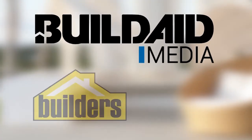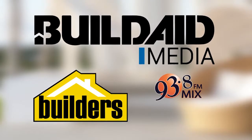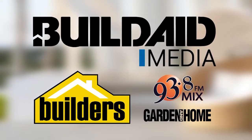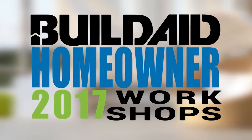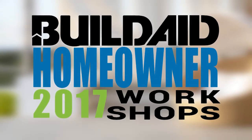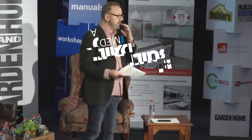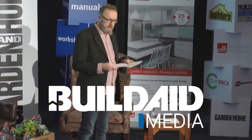BuildAid Media, powered by Builders and supported by Mix 93.8 FM and SA Garden and Home, are proud to bring you this Homeowner Workshop series. Throughout this series, we will be showcasing a wide variety of industry specialists to ensure a positive building experience. In this episode, Natasha Morrily from Klauteng Mouldings discusses the benefits of properly planning your skirtings, cornices and mouldings. Your host is Graeme Alexander from BuildAid Media.